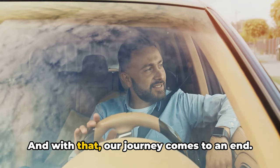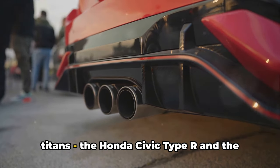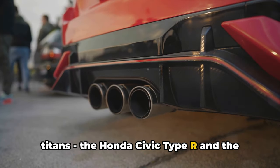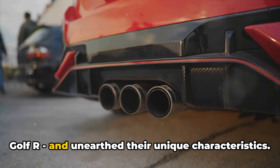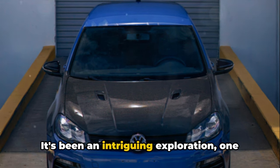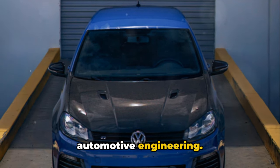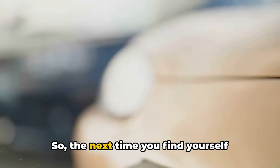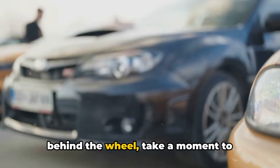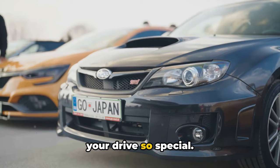And with that, our journey comes to an end. We've delved into the heart of these two titans, the Honda Civic Type R and the Golf R, and unearthed their unique characteristics. It's been an intriguing exploration, one that highlights the fascinating world of automotive engineering. So, the next time you find yourself behind the wheel, take a moment to appreciate the intricate details that make your drive so special.